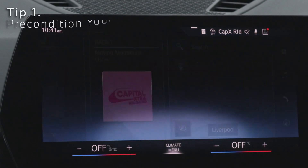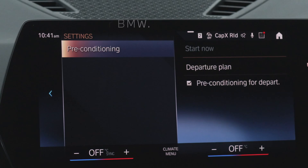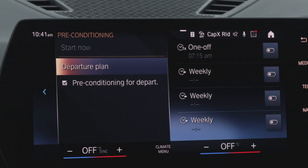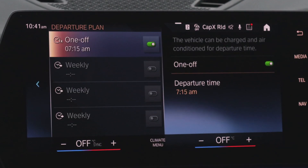Number one: precondition the car. What I mean by that is, with the My BMW app, you can actually set your time of departure every morning so it will warm the car and defrost it. There's nothing better than getting in the car straight away without having to use any de-icer. This will also prepare the battery and get the best range possible for your car.